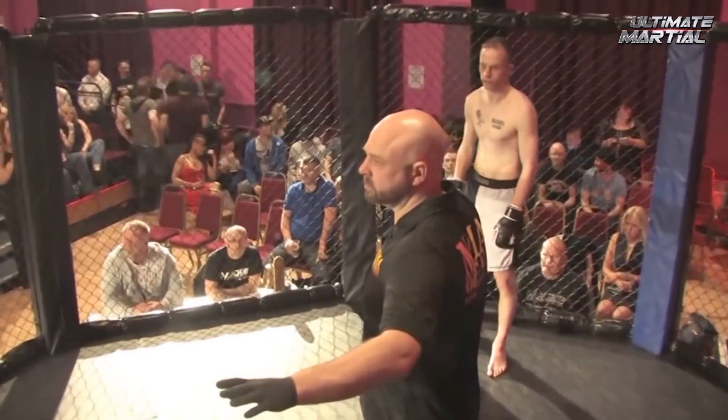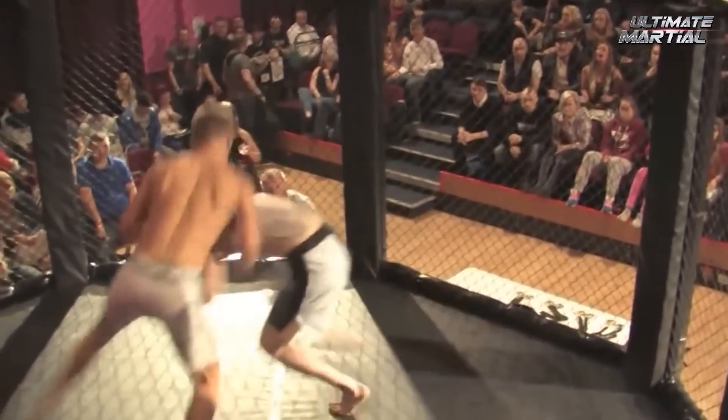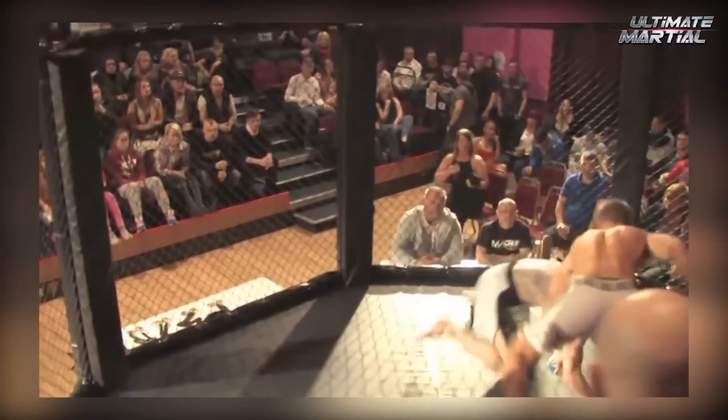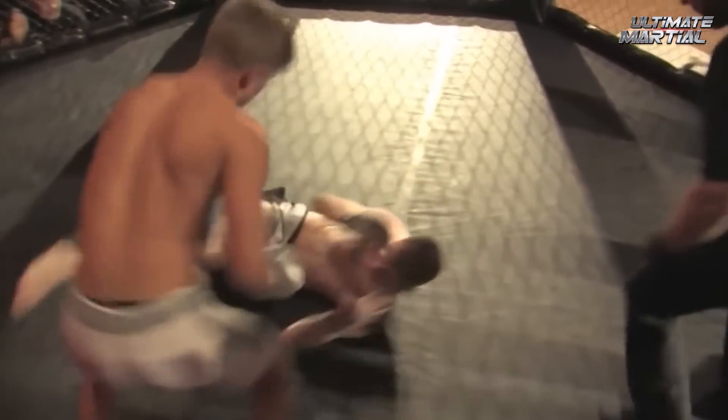This cage triggers my claustrophobia. The action starts and it's pretty easy to see who the better fighter is right off the bat. The taller guy is slow, stiff, and doesn't seem to be too prepared. The shorter guy stuffs a takedown, gets knee on belly, and rains down leather. Really, this could have been stopped sooner, but I'm glad nobody was seriously hurt.